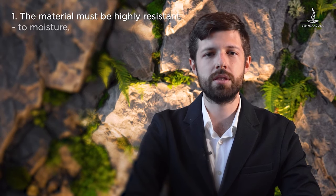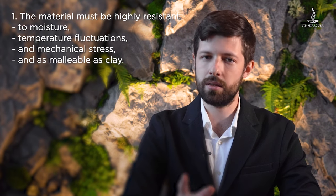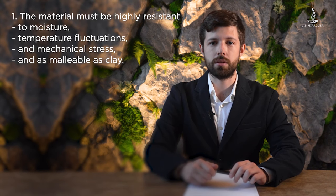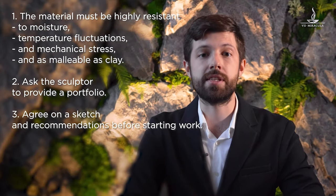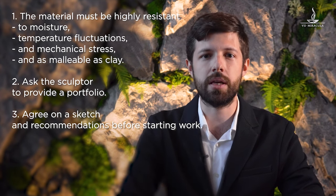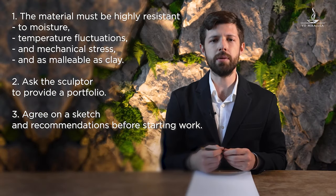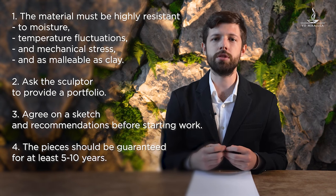In conclusion, we'd like to tell you how to choose a constructor for work with architectural concrete. Pay special attention to the material the company uses — the concrete mixture must be highly resistant to moisture, temperature changes, and mechanical stress, and it should be as plastic as clay. The sculptor should have a degree in art or at least a portfolio with projects they have successfully implemented. Ask for surface and color references when approving the design — all this might help you visualize the final result and avoid unpleasant surprises. The warranty period is critical too.